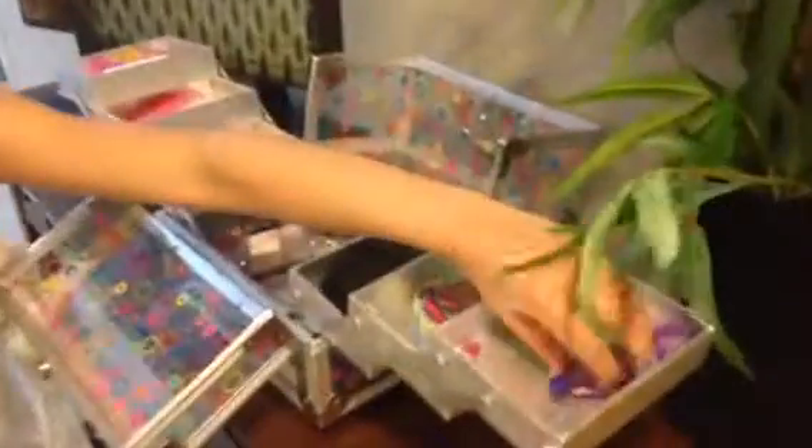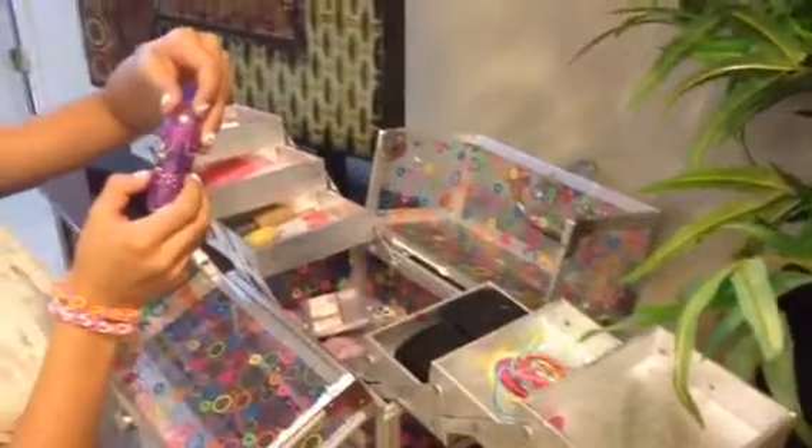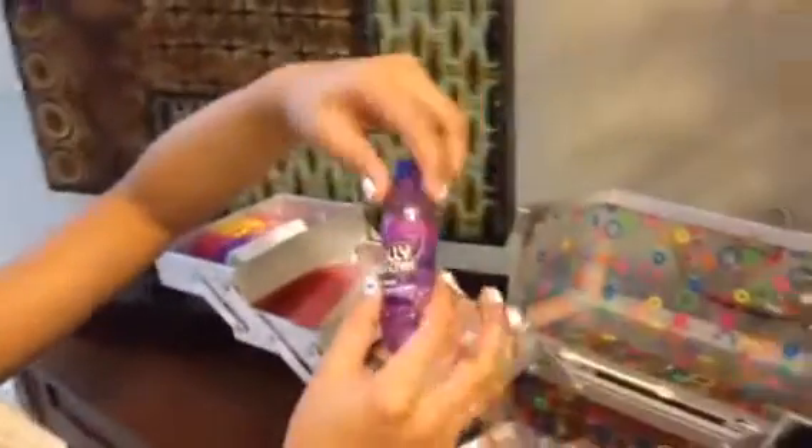Then over here I have my Jolly Rancher's Great Flavor Lip Gloss, and it's like this, and it's purple.